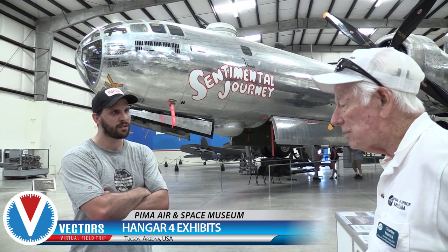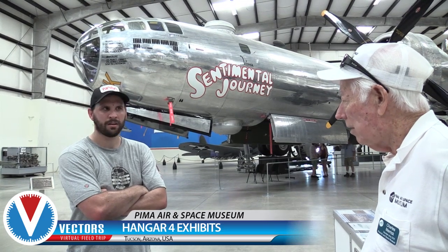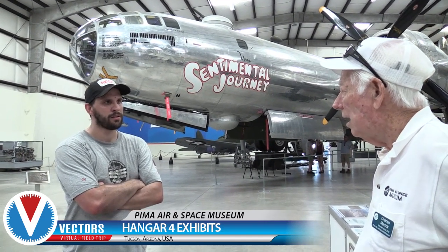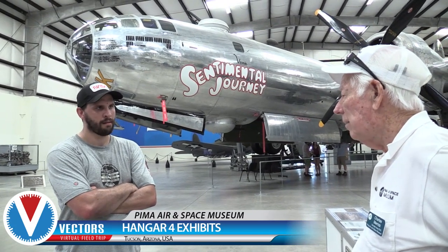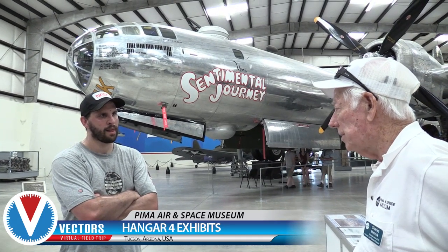This plane flew in the last mission of World War II. After the second bomb fell, they had a second raid on Kyoto, a munitions plant. After the war, this plane flew supplies into the POW caves in the Philippines, and then it was sent back to Sacramento in October 1945.